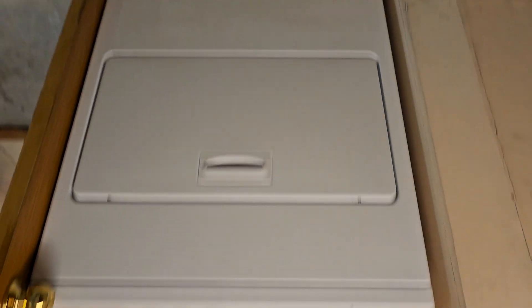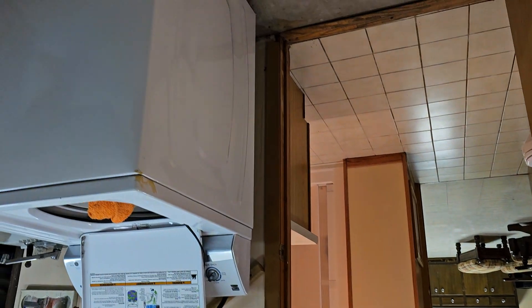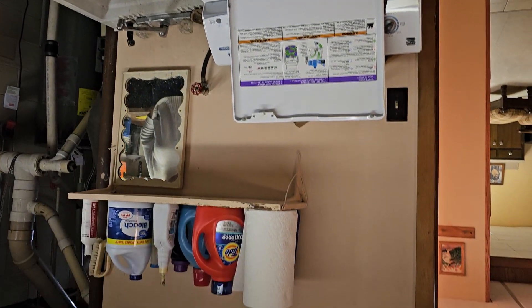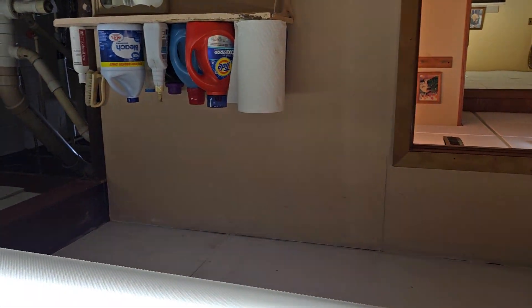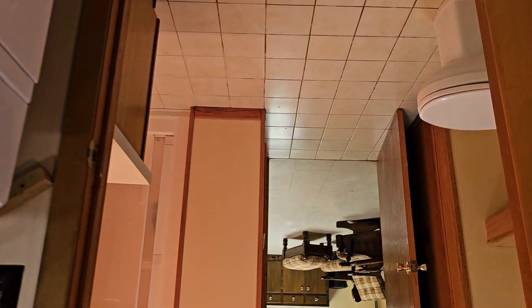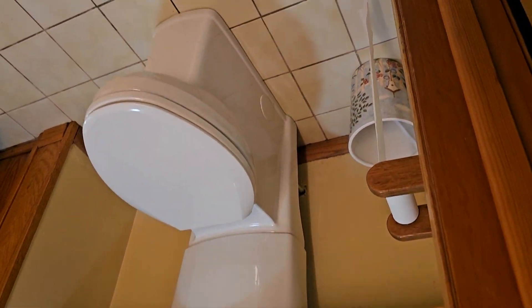Electric dryer. It's a reservoir. There's tile here — needs a good grout cleaning, but no big deal.